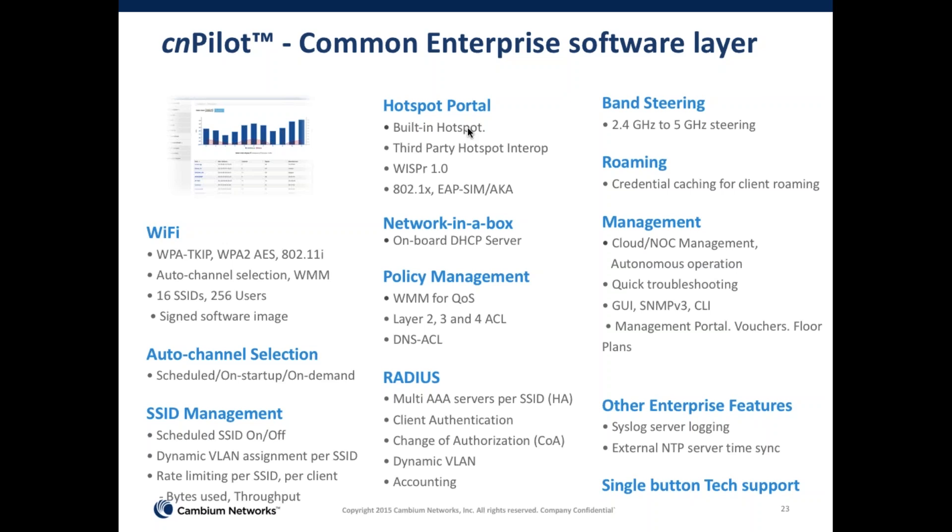We support RADIUS-based authentication on all our enterprise equipment with the ability to connect to multiple AAA servers. You can set up AAAs per SSID, designate one as the active AAA and a second as backup AAA. We also support dynamic VLAN assignment per SSID as well as RADIUS-based dynamic VLAN assignment.